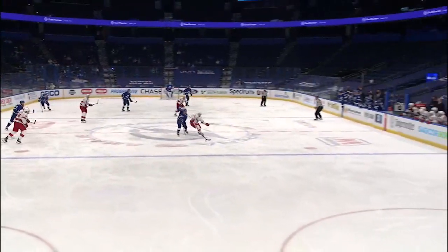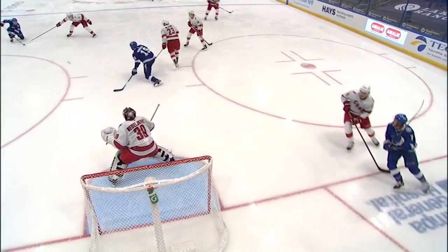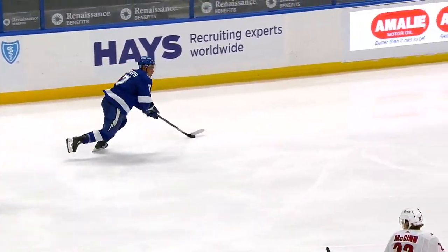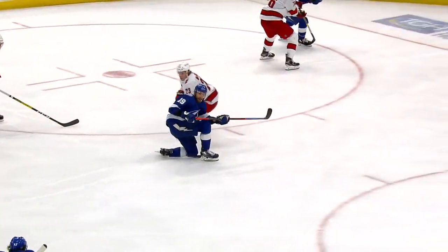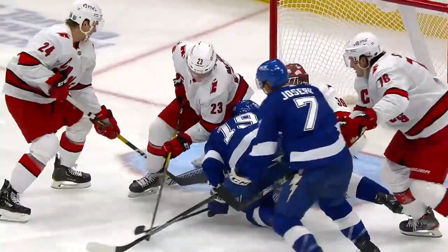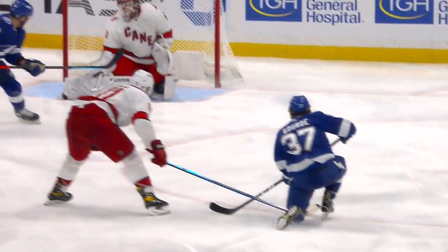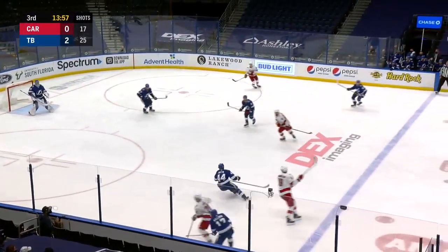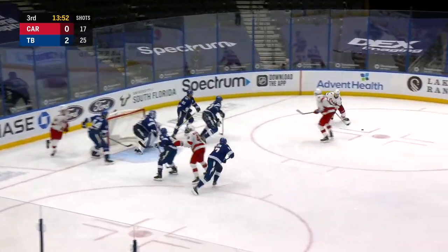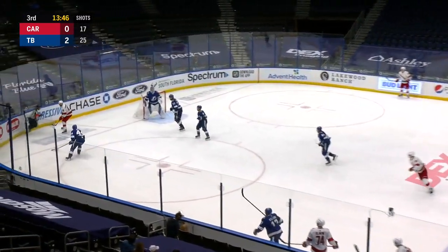The heads-up play by Joseph to get the puck into the middle and the fortunate bounce — when you're working hard and thinking the right way, sometimes you get some good luck. A fan by Goudreau actually turns out to be good because Yanni Gord is right in line behind him and ends up getting the one-timer shot away anyway. The Lightning attacking inside the line of Carolina, knocked back by Hamelin. Here's Aho in front — rebound — another drive and that carom goes wide.